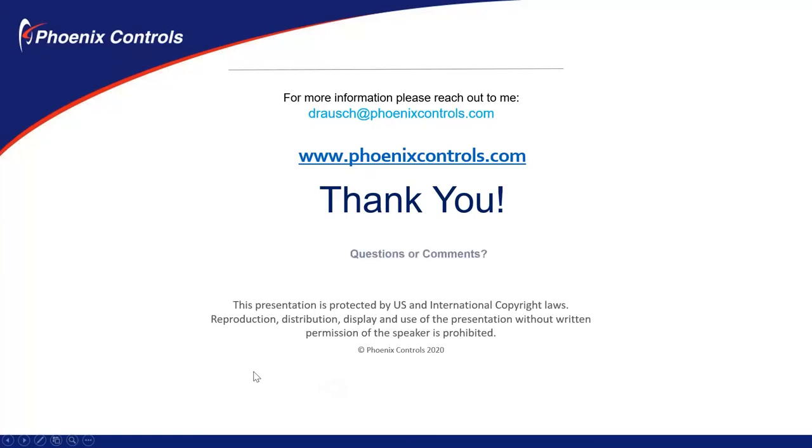Thank you very much for your time. I hope this has been educational. Phoenix does have a case study document for the McLaren Macomb operating room retrofit. If you'd like a copy, please just give Dave a call or email. Thank you very much for your time.